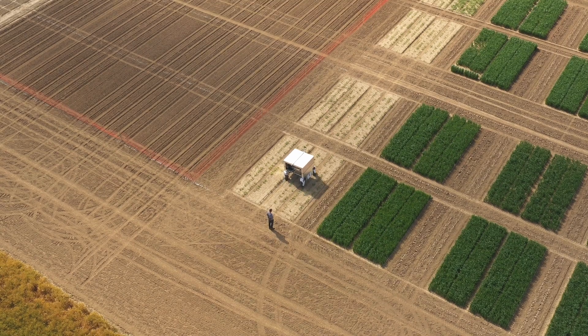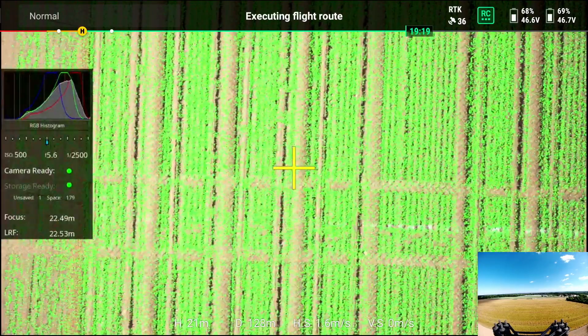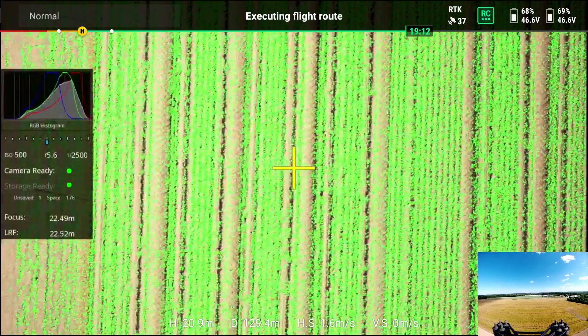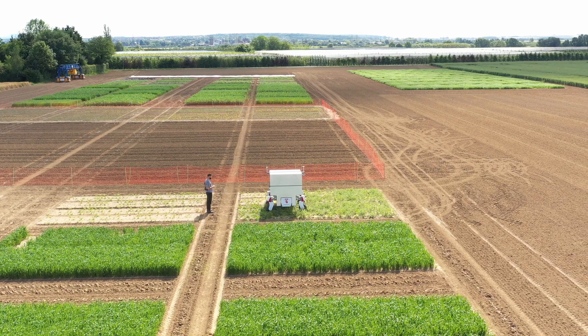The next step is to drive autonomously in the field with the robot, using the waypoints coming from the UAV images to create a map of the field so we know where to drive. All this together enables autonomous waypoint navigation in the field.